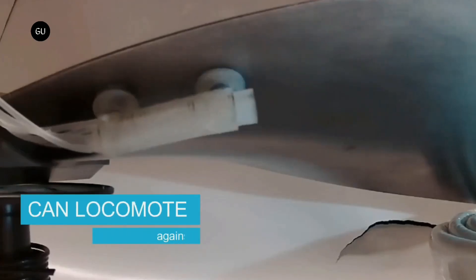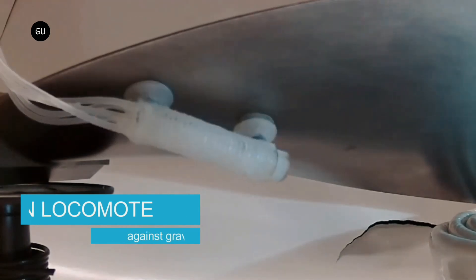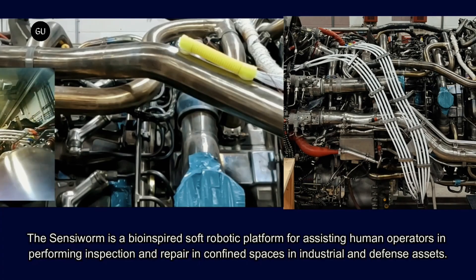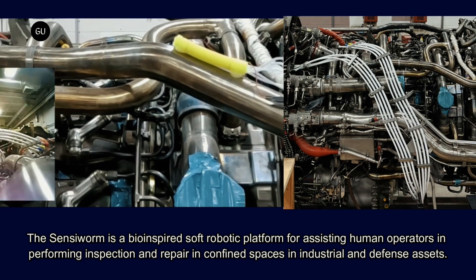After being deployed into the turbine inlet or exhaust port of a plane's engine, the compact robot is able to make its way through that engine via an inchworm-like push-pull style of locomotion, facilitated by vacuum cups on its underside.